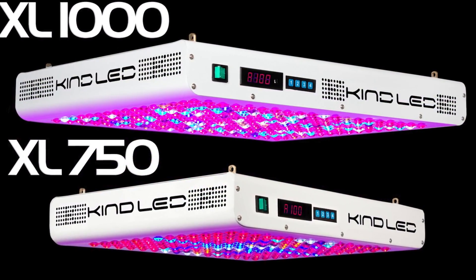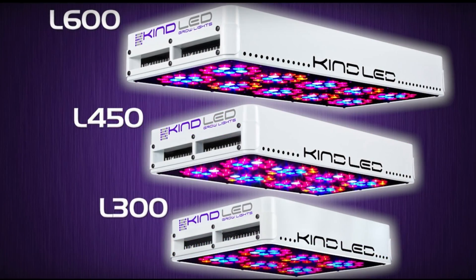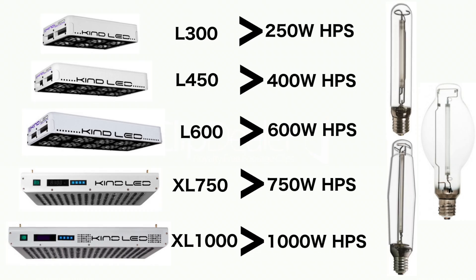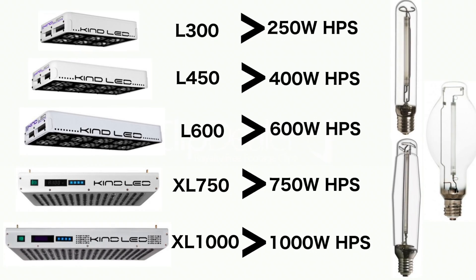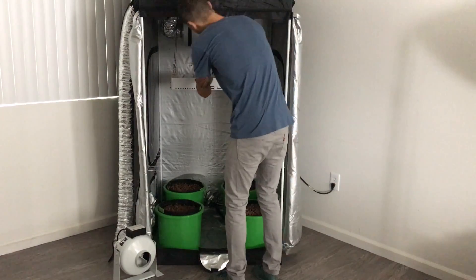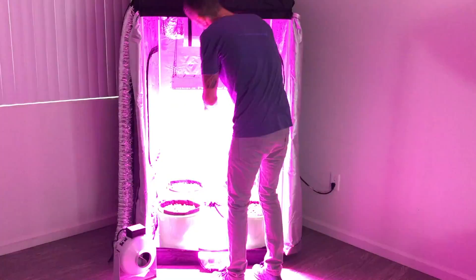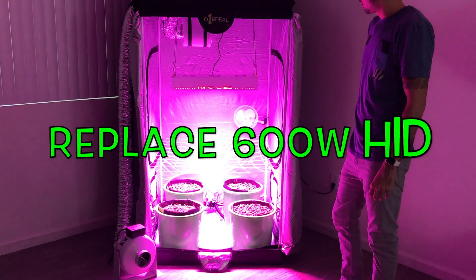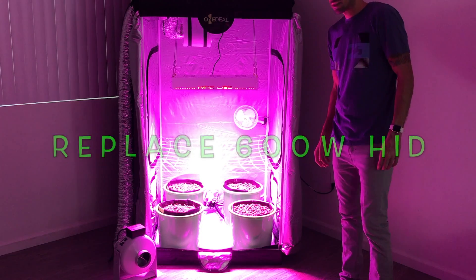Kind has invested years of research to produce a full lineup of LEDs that will not only compete with, but beat an equivalent strength HID bulb in yield and quality. The L600 I have here is part of the K3 series, and while it produces 320 watts of power, it will replace your traditional 600 watt HID competitor.